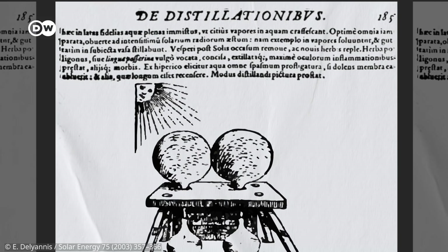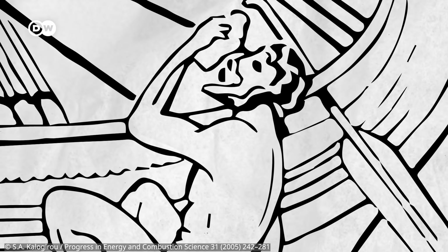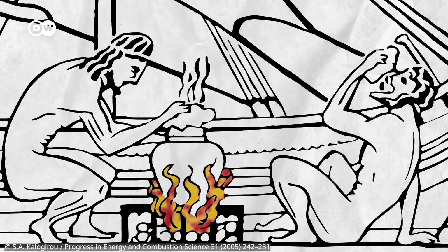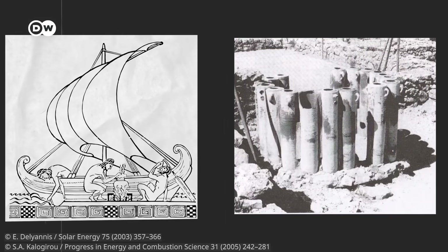Desalination is a natural process that's been known for millennia. As Aristotle already noted, the sun dissolves ocean water into vapor, which then condenses again and falls back as rain. His compatriots took note. Greek sailors boiled sea water for long trips, and Romans used clay filters to remove salt. These are still the two basic principles used today.